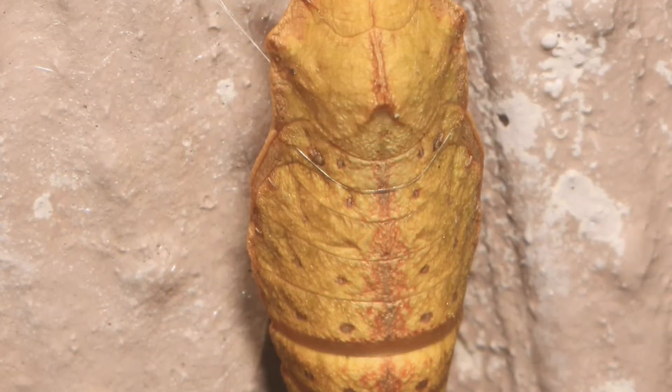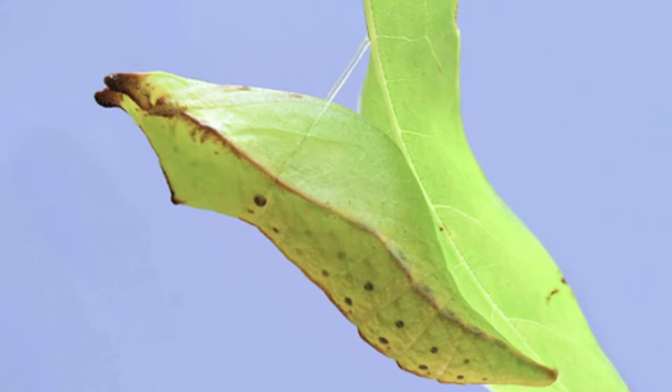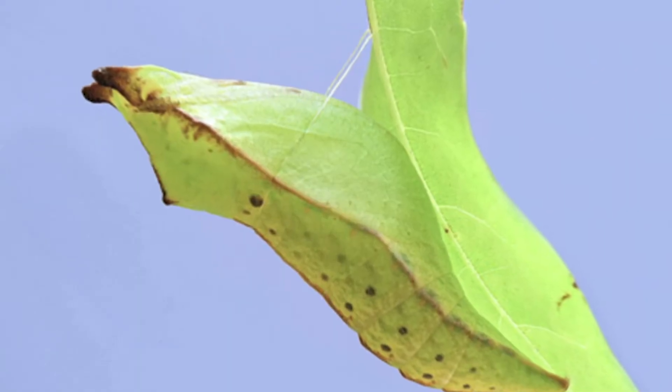The chrysalis hibernates over the winter, and during this time they are usually brown to mimic dead leaves. This obviously keeps them safer. The pupae that form during the spring and summer months are usually green, to resemble new foliage.